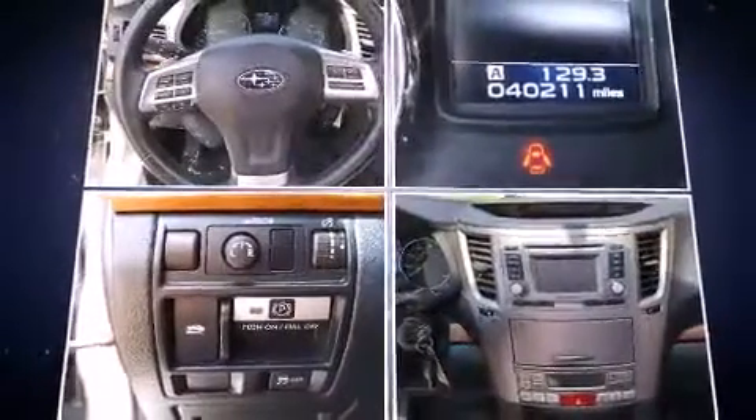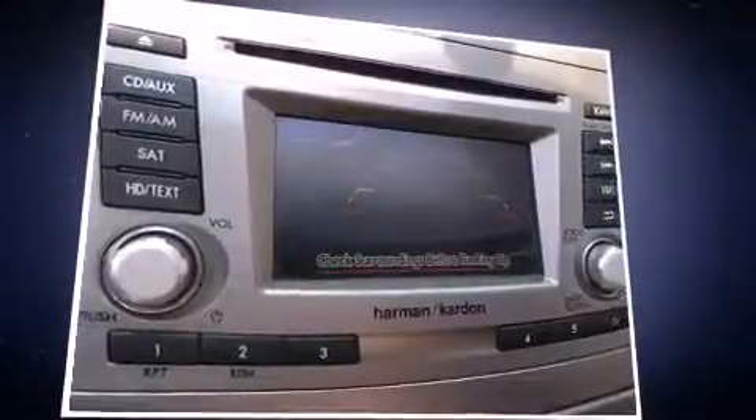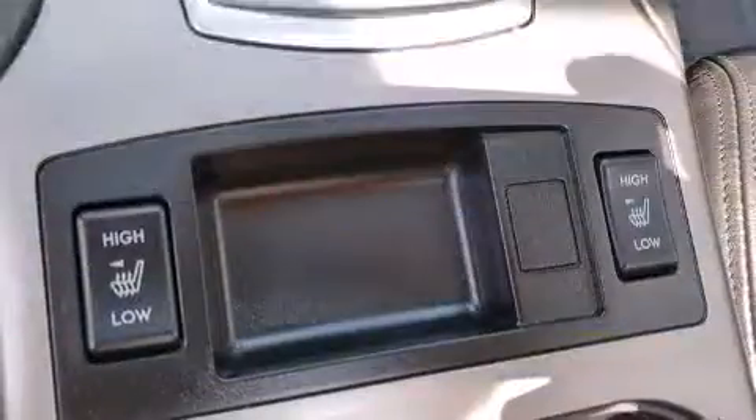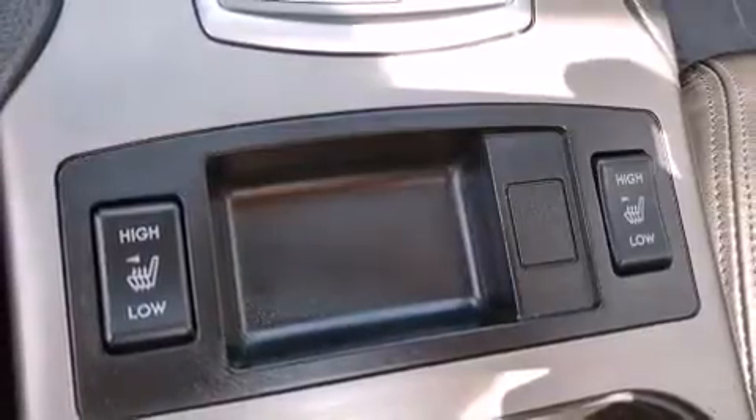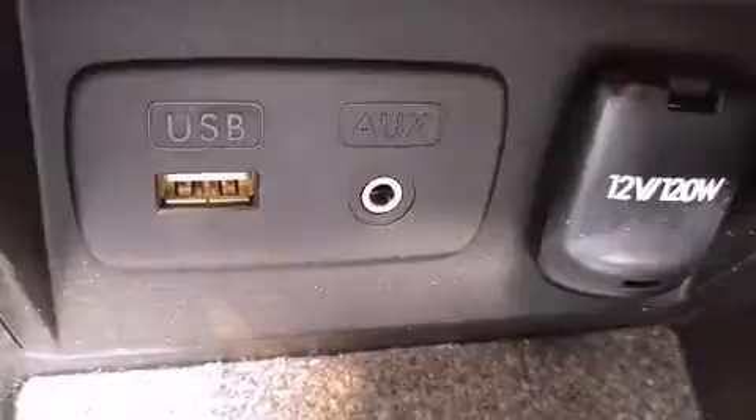dynamic stability control supplements the drivetrain. All-wheel drive maintains traction at all four corners. All of the premium features expected of a Subaru are offered, including a tachometer, heated seats, fully automatic headlights, heated door mirrors, a roof rack, and